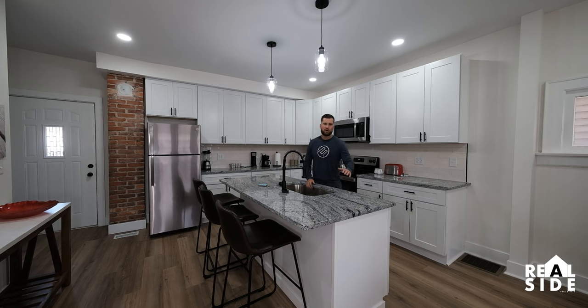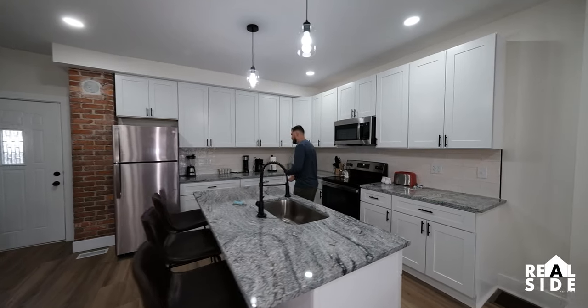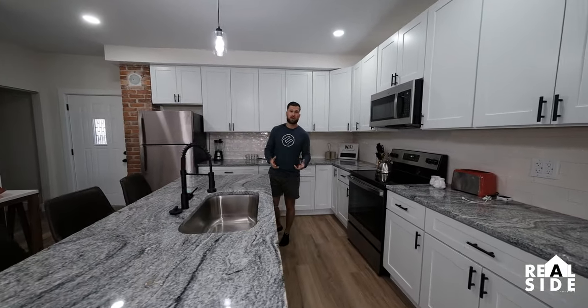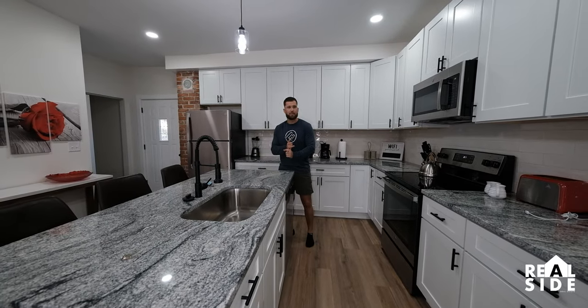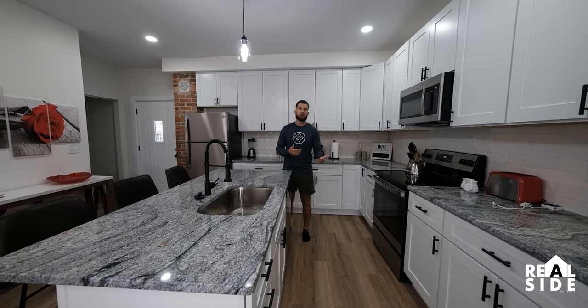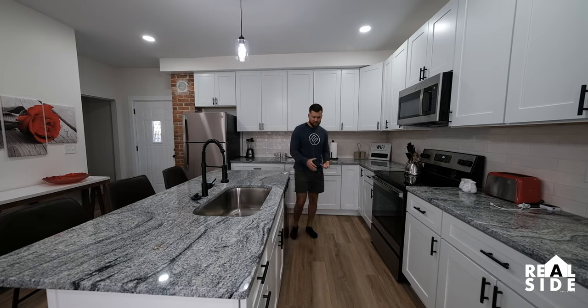We upgraded our granite countertops, so we're not doing basics here other than our appliances. We didn't do our basics because this is what's going to give us that extra value on the resale, the rental property, midterm rental, or even Airbnb — because it is in a nice area of Columbus, Ohio. So everything is finished.